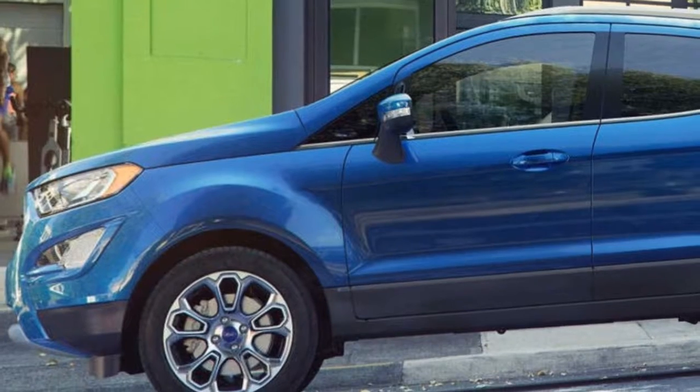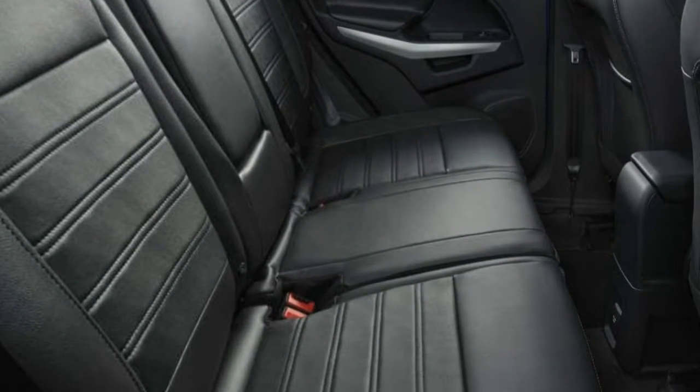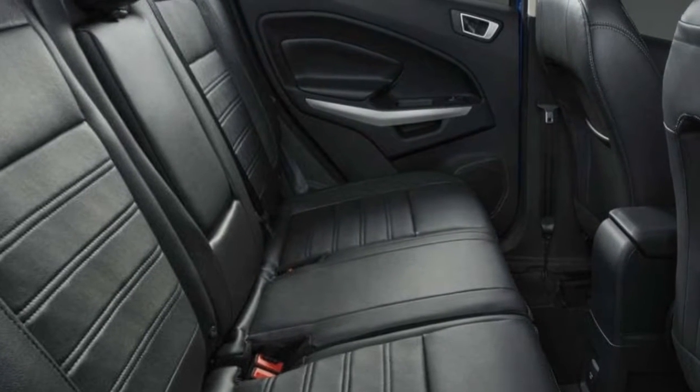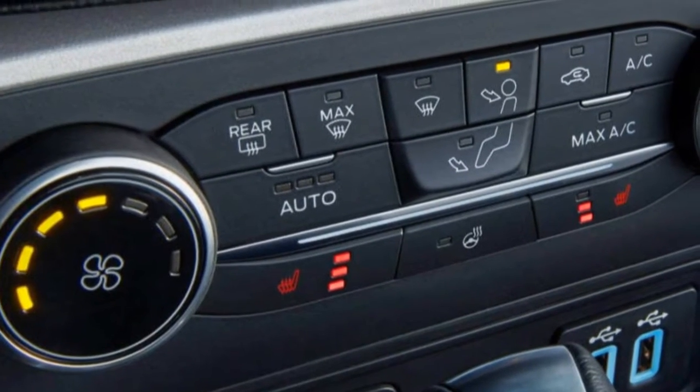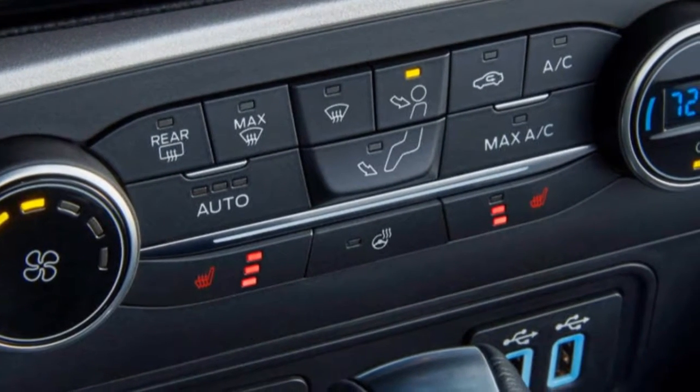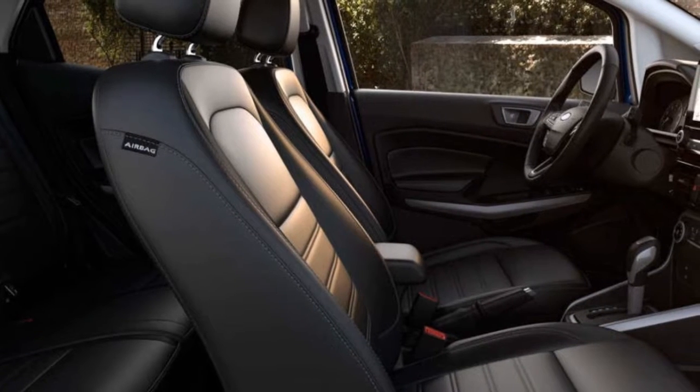The all-new 2018 EcoSport offers available technology that makes driving more convenient than ever. The blind spot information system can help sense traffic around you that's hard to see.